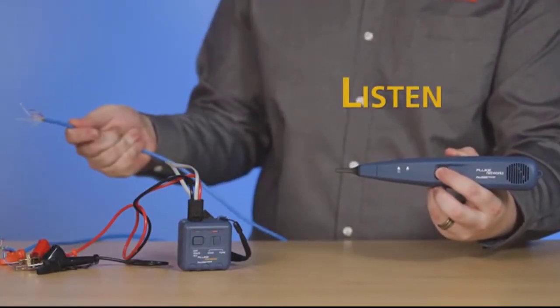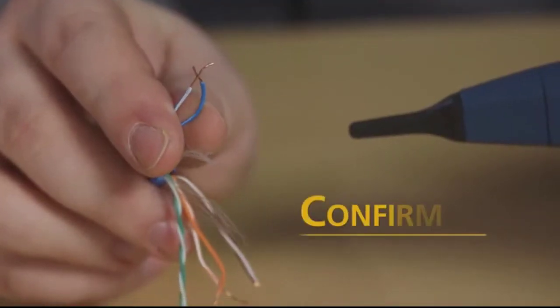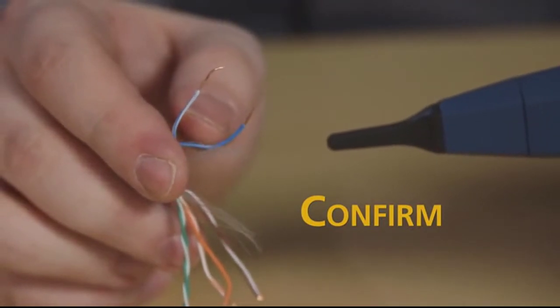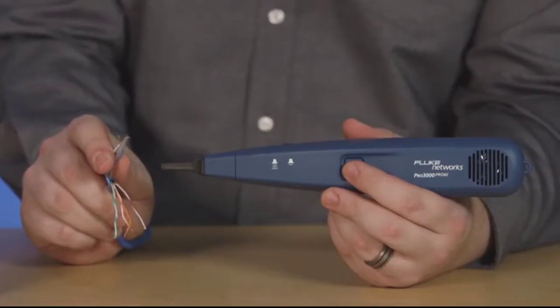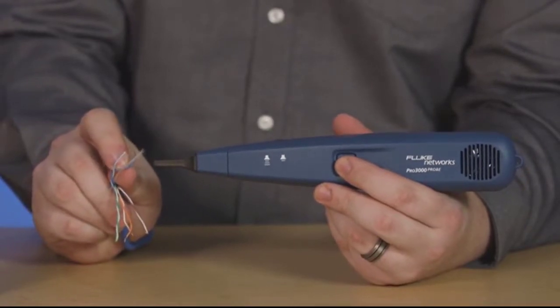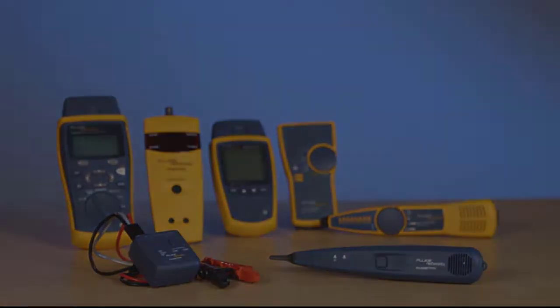With these probes, you'll get fast and easy access to all of your network's communication infrastructure. Also available is a probe with precision speakers for hearing signals even in noisy environments. The Pro 3000 series is sure to make a difference in the performance of your network.